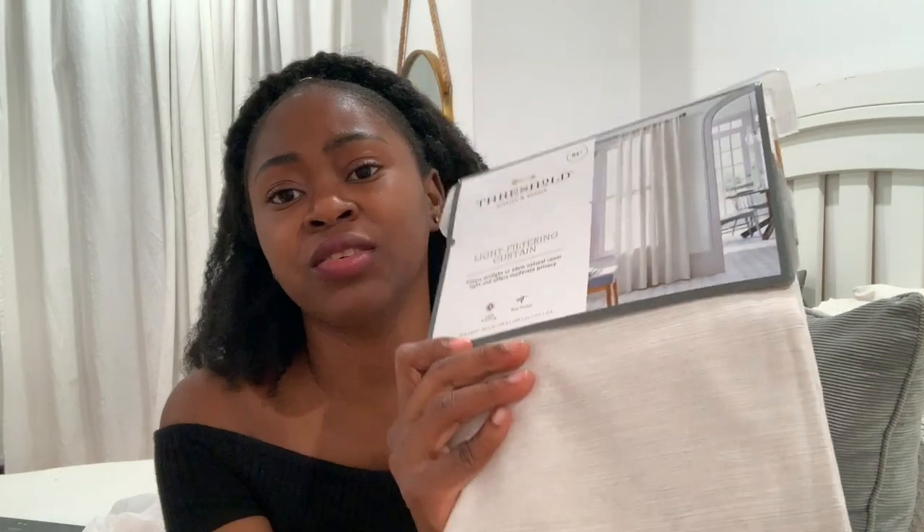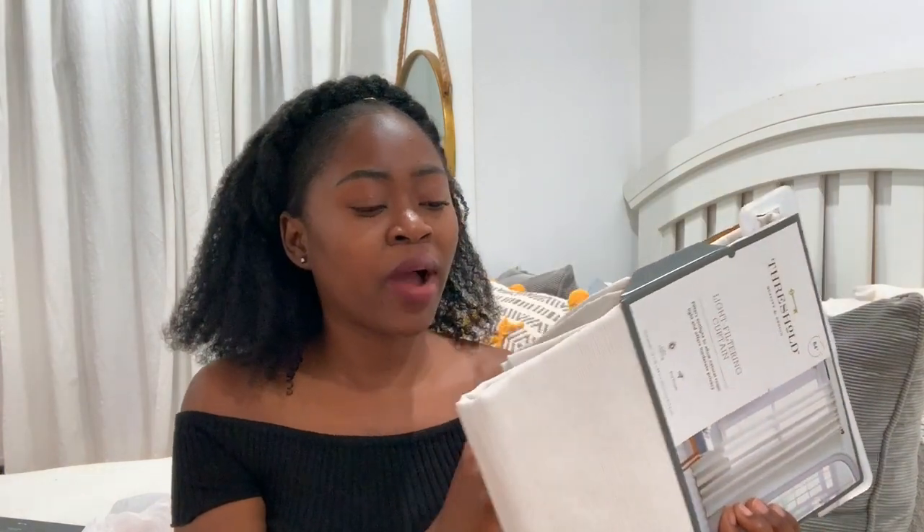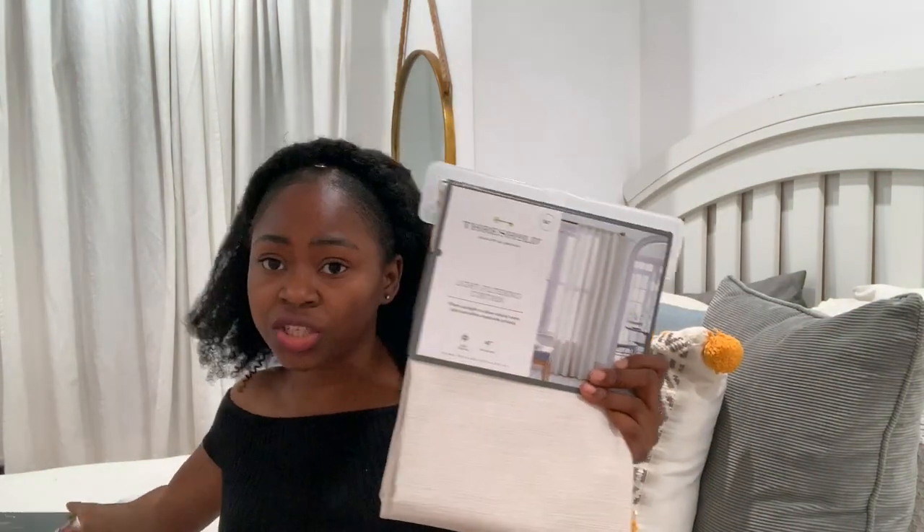We got some curtains. Right now we have some blue curtains because the decor is like gray and navy blue with a teal. I know summer is ending but we want to go with something lighter, like lighter colors. I love this — the texture is pretty amazing. It's not like a white, it's kind of like a beige, a cream color, off-white. This has two panels in it, but our window is pretty big in the living room, so we got two of each, which makes four panels — perfect size for the window. Same brand as the last ones we got.